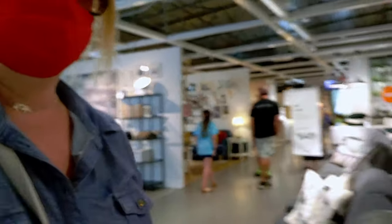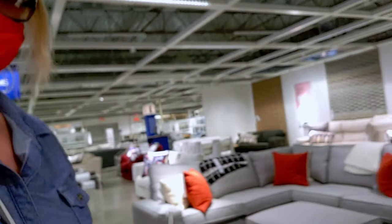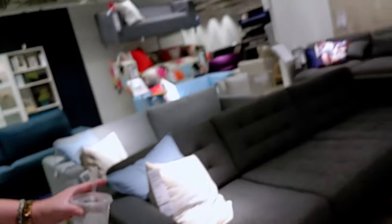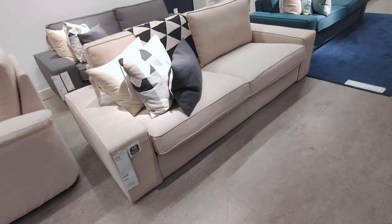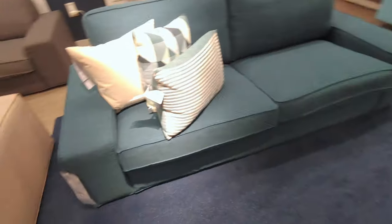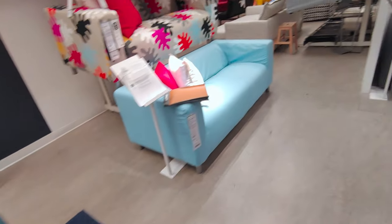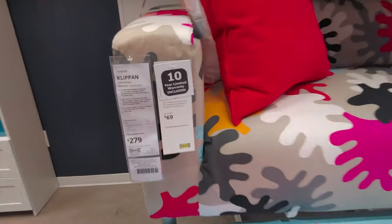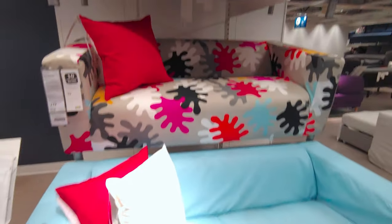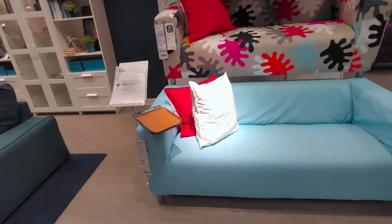They have the furniture section right here with lots to look at. This sectional right here is $979. This rug is $89.99. They have couches — this one's $649. They have lots of cute rugs. And this really cute upholstery in multi-color — the description says $279. It looks like paint on it, so cute!